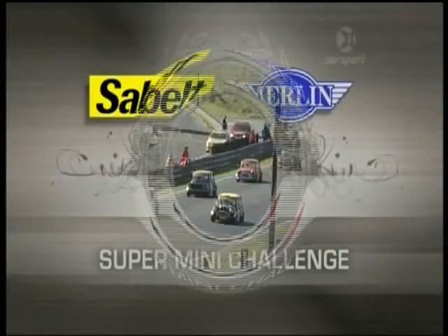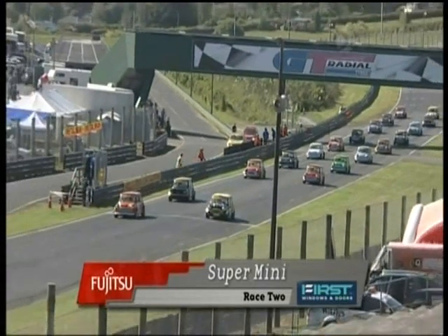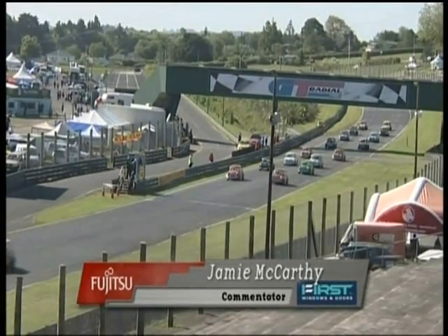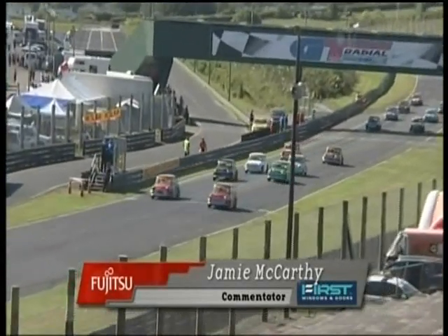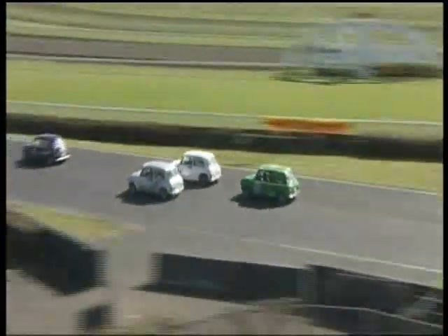Second gap back to the quicker cars, and of course the supermini starting from the rear of the grid. The Saabelt Merlin Supermini Challenge round from Pukekohe, the Thunder in the Park meeting. Again, beautiful sunny conditions over the weekend, three wide off the start down towards Genuin Homes.